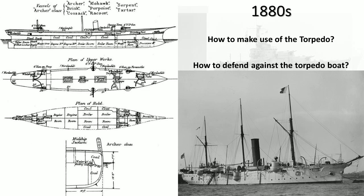The vessels in the class include Archer, Mohawk — which of course would later be used for a Tribal-class destroyer — Brisk, Porpoise, Cossack — later used for a Tribal-class destroyer — Tatar — later used for a Tribal-class destroyer. So there is a certain pattern going on here with the naming.